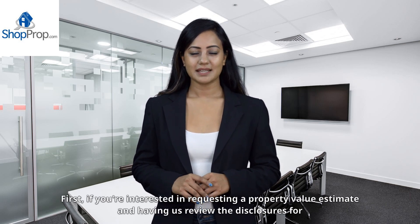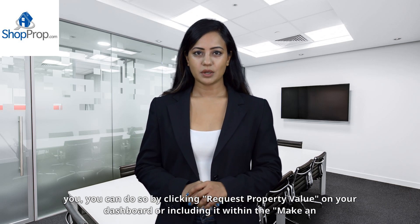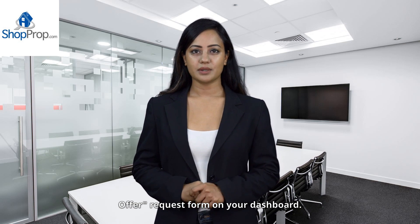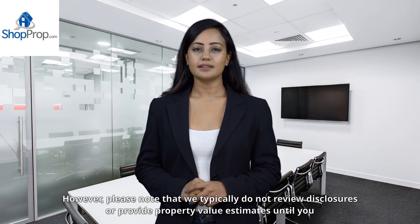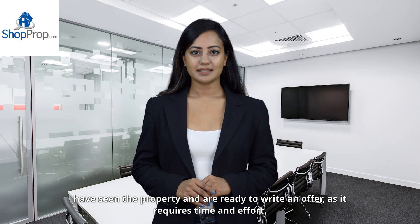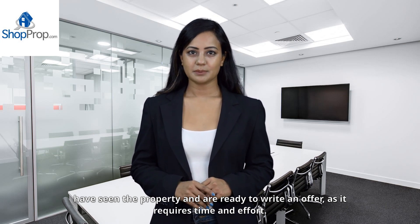If you're interested in requesting a property value estimate and having us review the disclosures for you, you can do so by clicking 'Request Property Value' on your dashboard or including it within the Make an Offer Request form. Please note that we typically do not review disclosures or provide property value estimates until you have seen the property and are ready to write an offer, as it requires time and effort.